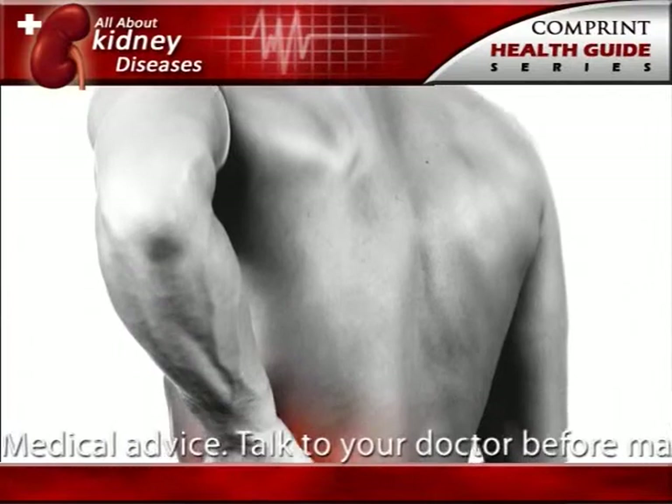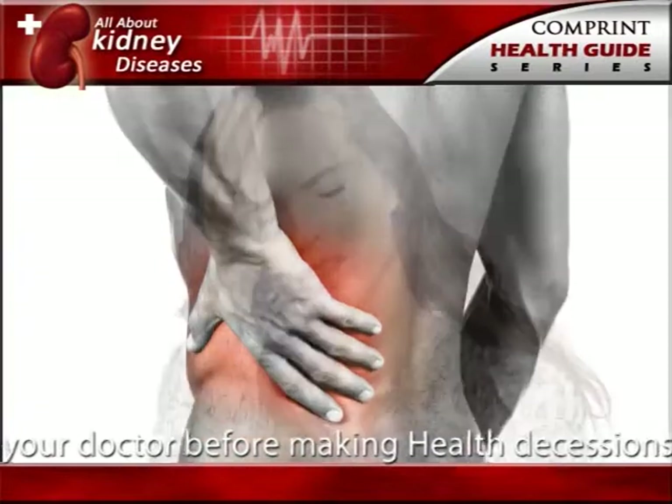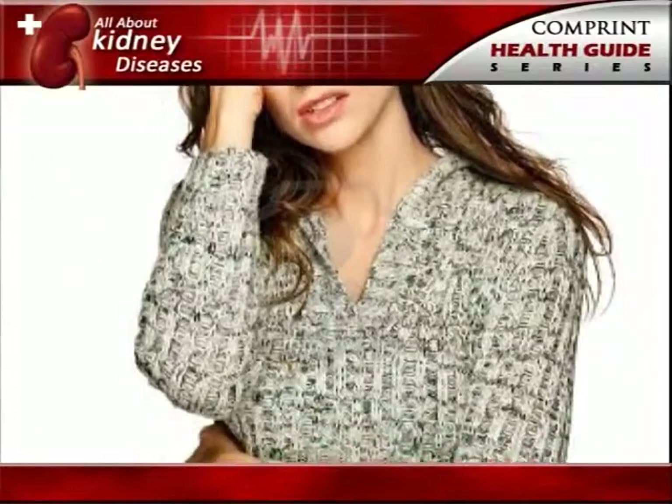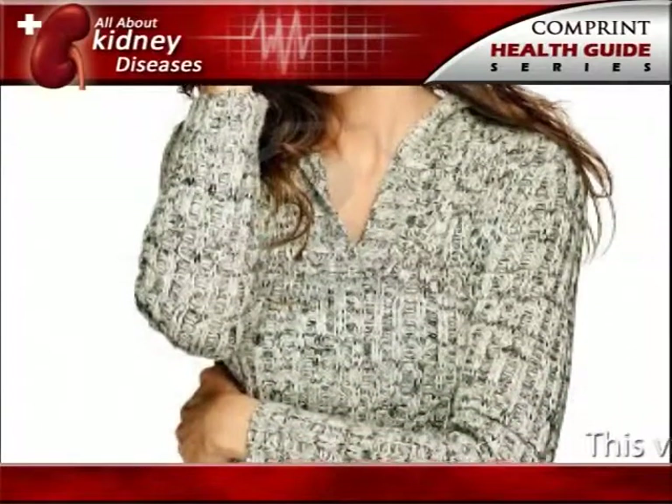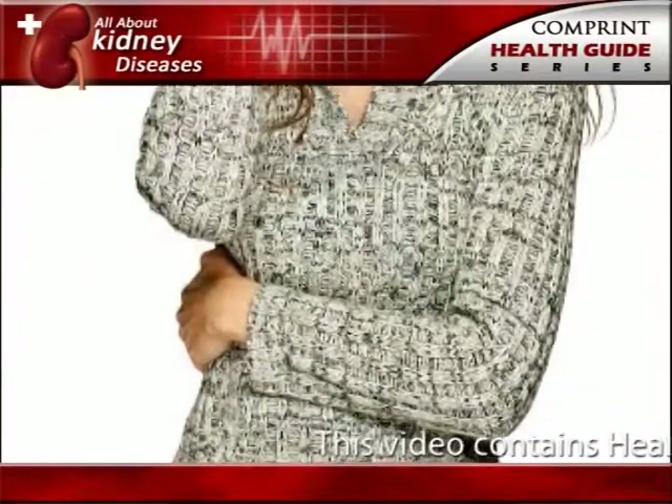Typically a person feels a sharp cramping pain in the back and side, in the area of the kidney or in the lower abdomen. Sometimes nausea and vomiting occur. Later, pain may spread to the groin.